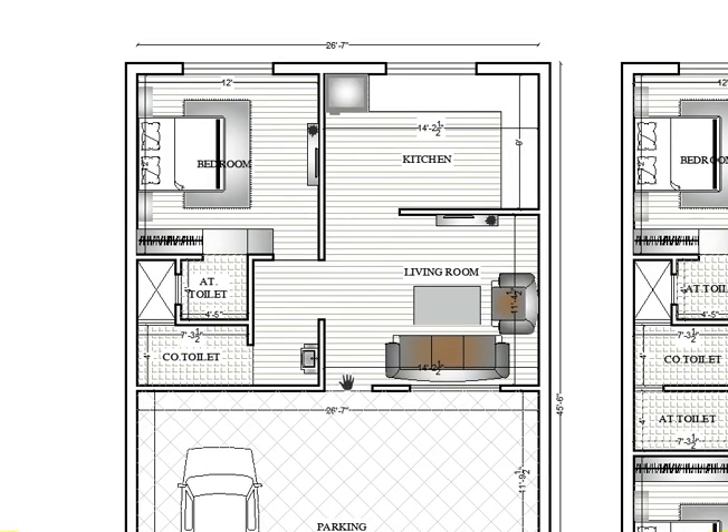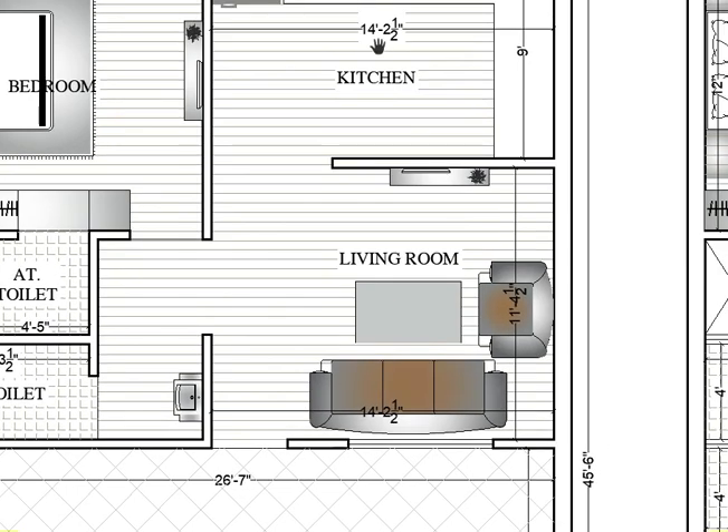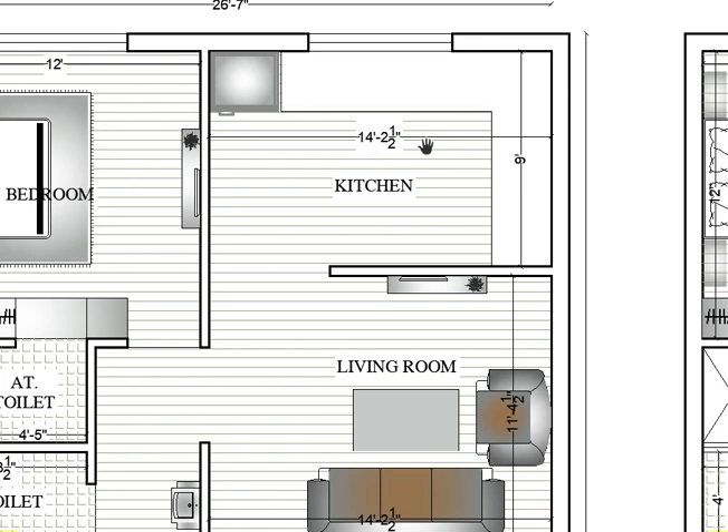Here is the main entry for the living room area. The living room size is 14 feet 2 inch by 11 feet 4 — horizontally 14 feet 2 and vertically 11 feet 4. After the living room, here is the kitchen; the kitchen size is 14 feet 2 by 9 feet.